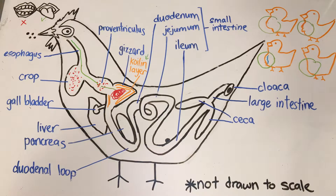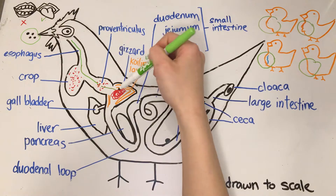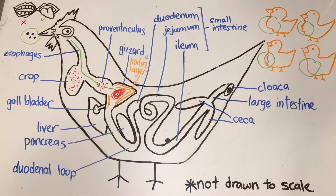Sometimes chickens like to pick up tiny pebbles and eat them. These tiny pebbles are called grit and are stored in the gizzard to help grind their food. Chicks should not eat grit until after their first week of life. Oyster shell is the most common type of soluble grit, as it contains calcium which supports eggshell development.